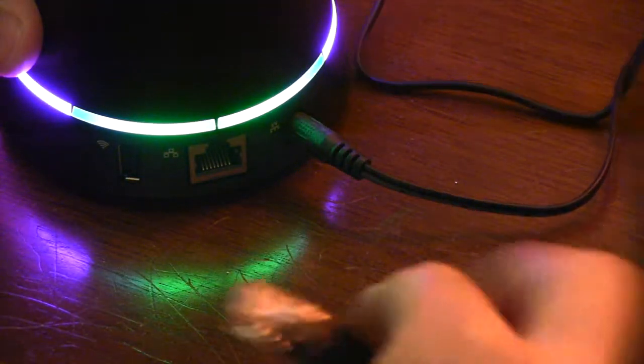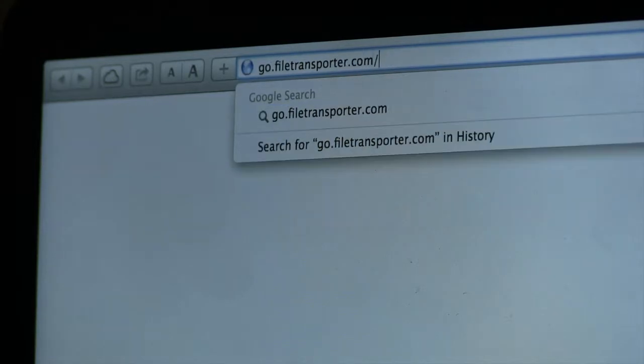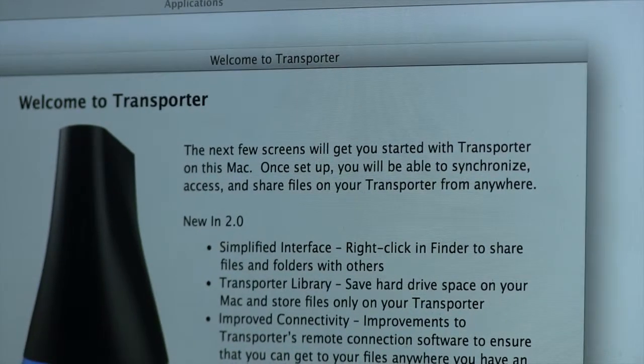Power it up and plug it into your router. From there, you walk through a very simple software setup on your computer to connect to the Transporter and begin sharing and backing up your files in the cloud.